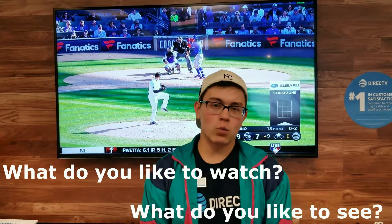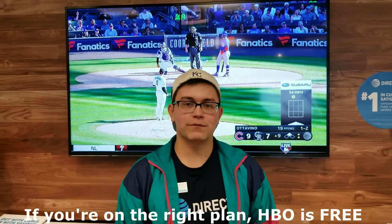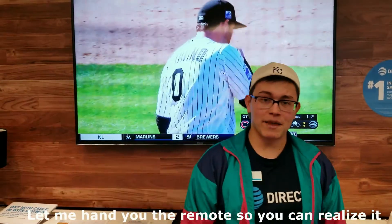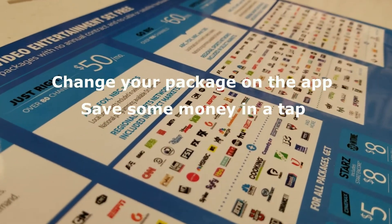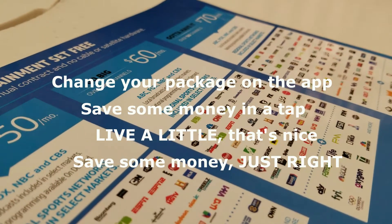What do you like to watch and what do you like to see? If you're on the right plan, HBO is free. One thing I like is you get to customize it — let me hand you the remote so you can realize it. Change your package on the app, save some money in a tap. Live a little, that's nice. Save some money, just right.